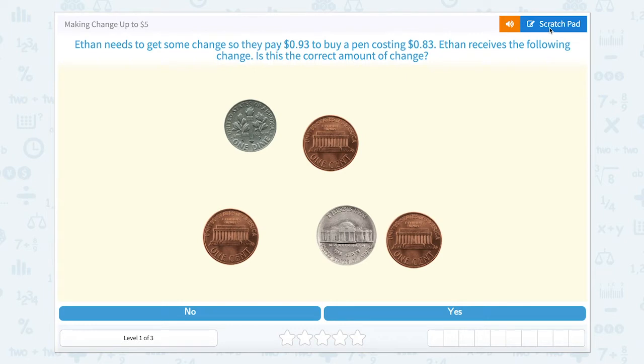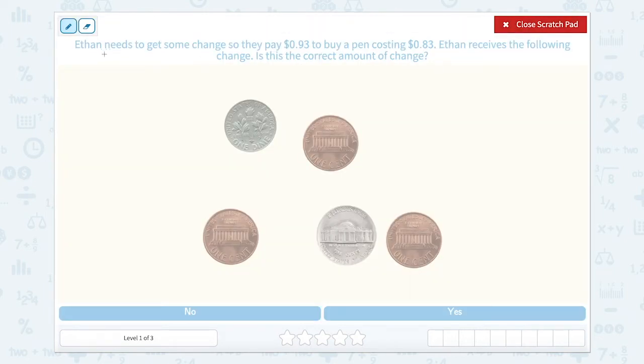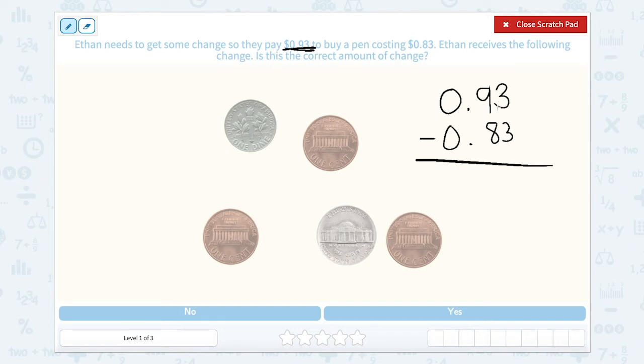Let's use our scratch pad. We know that Ethan needs to buy a pen. He gives them 93 cents and the pen only costs 83 cents, so we need to figure out how much change by subtracting. 93 cents minus 83 cents is going to equal 10 cents.